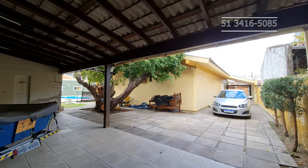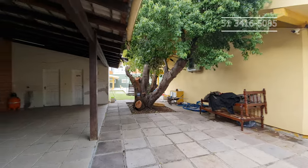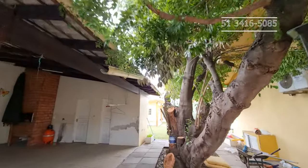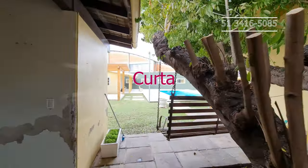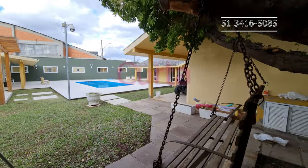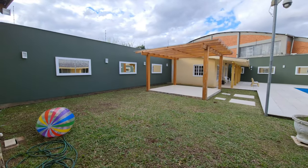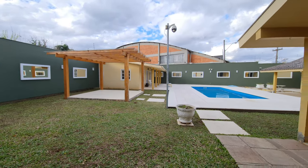É uma casa que tem um astral muito idêntico com astral de praia. Aqui a gente tem uma árvore linda. Gente, só falta você vir olhar, se apaixonar e comprar esse belo imóvel. Olha só que charme esse pátio — ali tem um quiosco, um salão de festa, um pergolado com vidro temperado e madeira nobre.